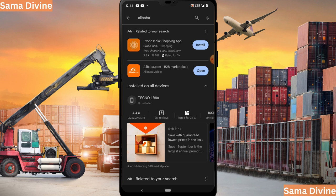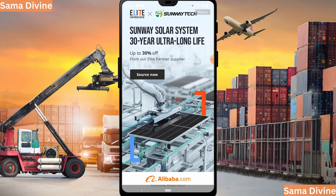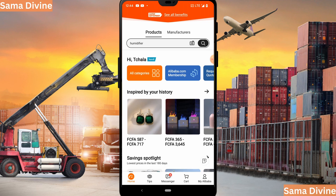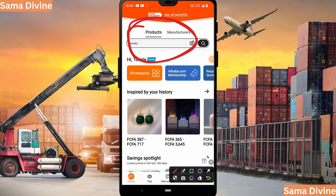Once you've downloaded the app and created an account, launch the app. Once you launch the app, head to the search bar for the product you want to buy. This is where you put in your queries. You can either type in your search term or use an image of the product for reference — there is a camera icon you can click to search using an image.